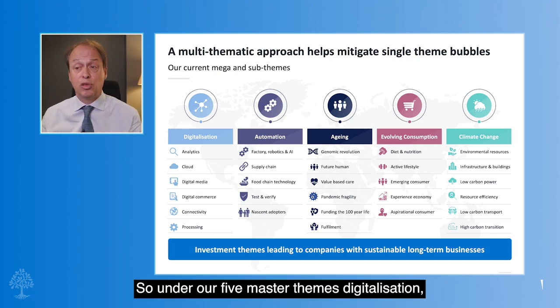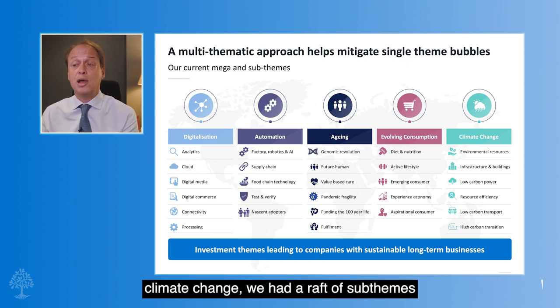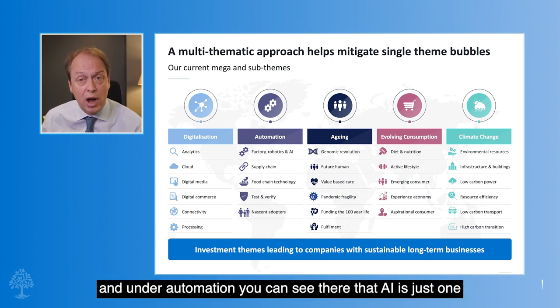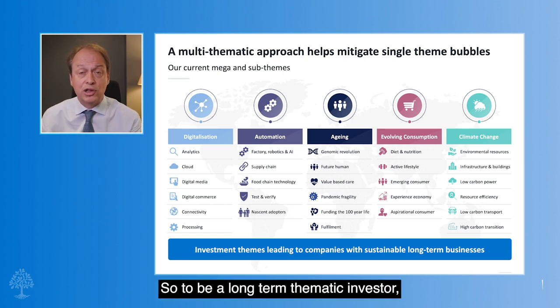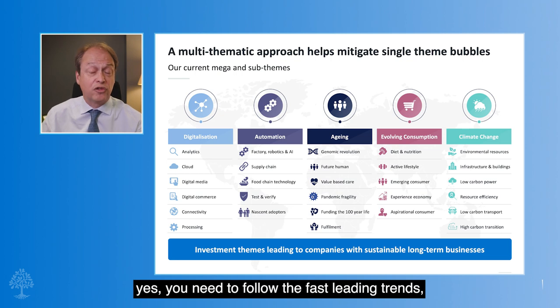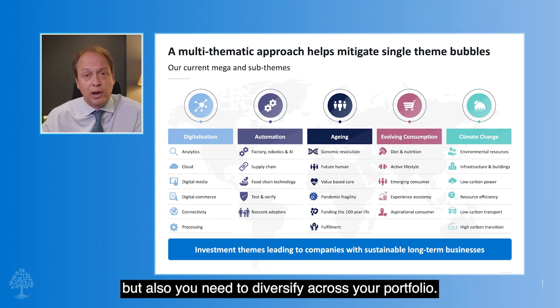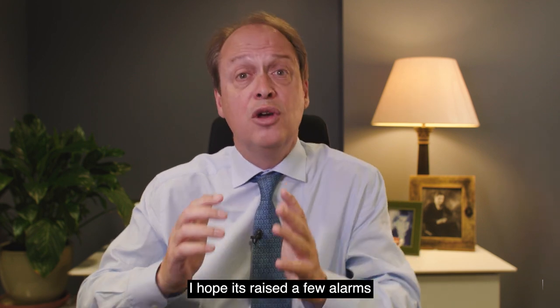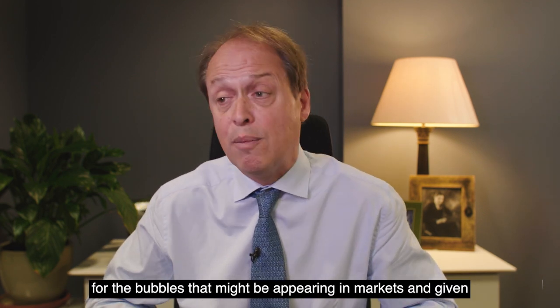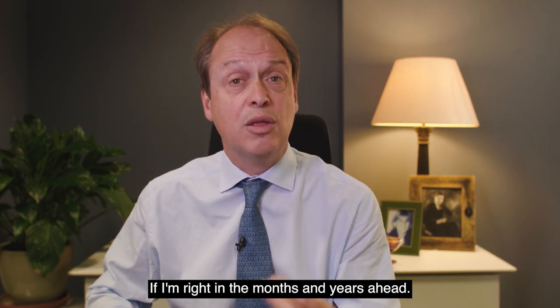Third and finally, what we call a multi-theme approach. Under our five master themes — digitalisation, automation, ageing, evolving consumption and climate change — we have a raft of sub-themes. Under automation, AI is just one of those single themes. So to be a long-term thematic investor, yes, you need to follow the fast-leading trends, but you also need to diversify across your portfolio. I hope this has raised a few alarms for the bubbles that might be appearing in markets and given you some tools to diversify your risk in the months and years ahead. Thank you.